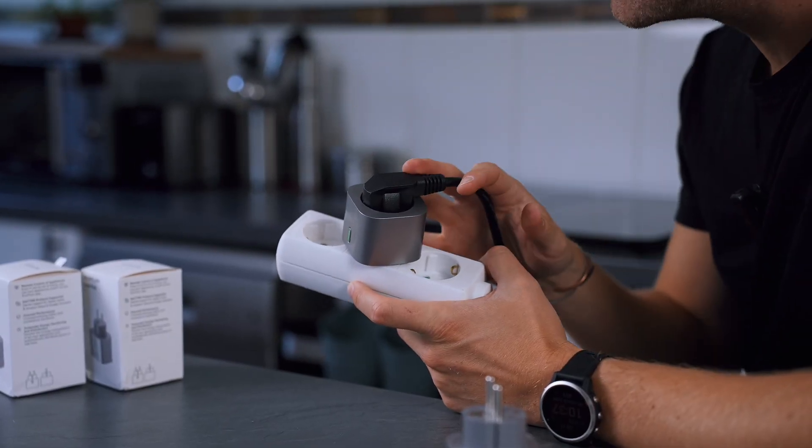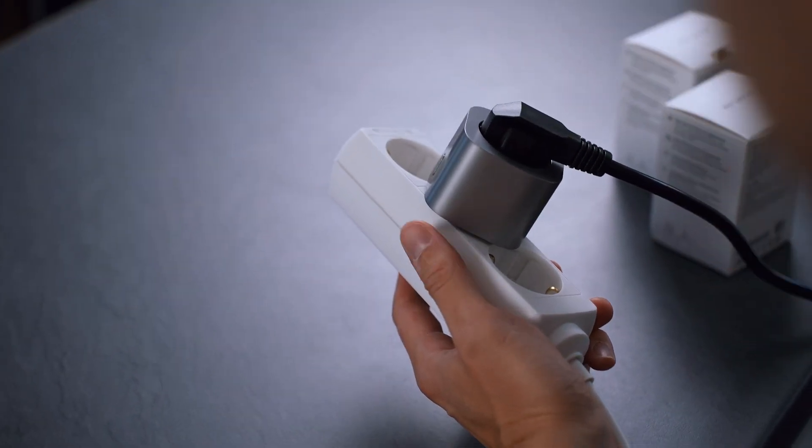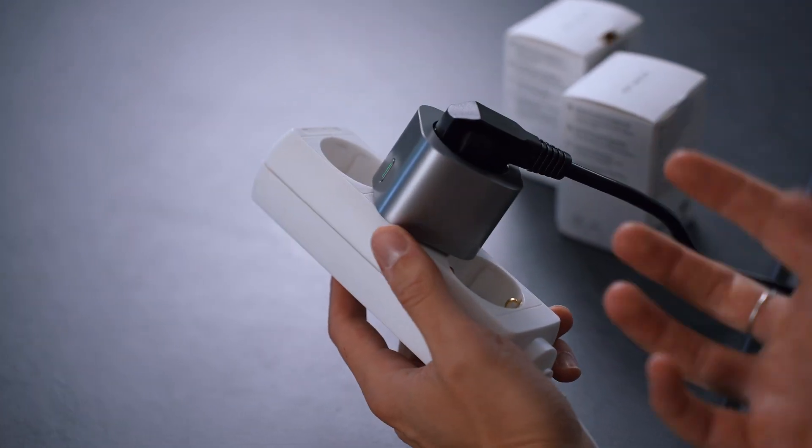The EcoFlow Smart Plug communicates via Bluetooth and Wi-Fi connections. Through Bluetooth, the smart plugs and PowerStream can be searched and paired from the app after being turned on. All connected devices can then be invited to the designated home Wi-Fi network via the mobile app to achieve communication between the devices via Wi-Fi signal.